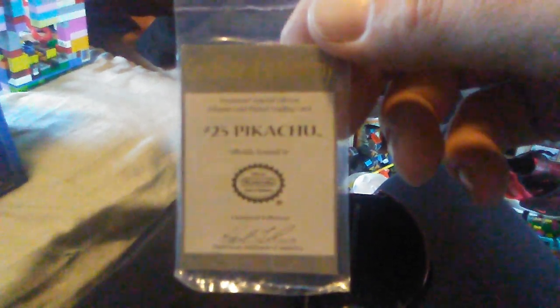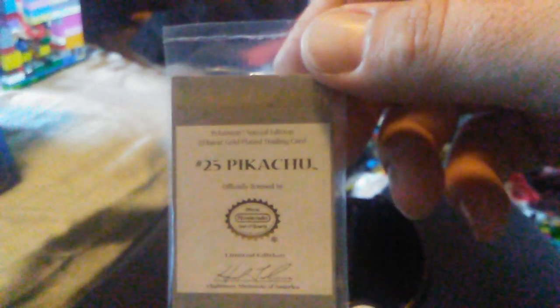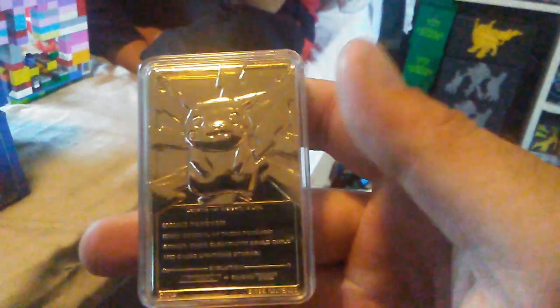We have — still sealed. The authenticity. And then here is the card, front and back. We did get all six, and the Pikachu and the Mewtwo are the only two that were opened. The other four are sealed, still in the plastic, and me and Kaden have had a little issue about opening them or not.